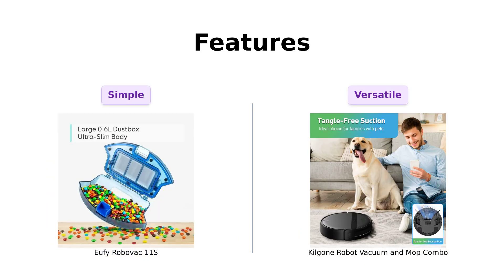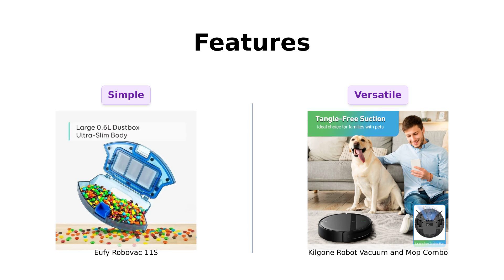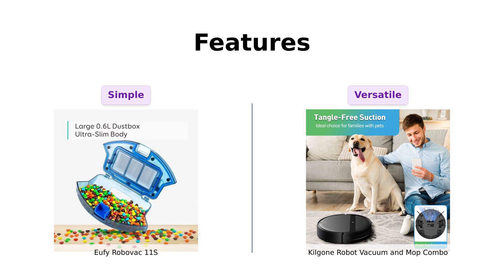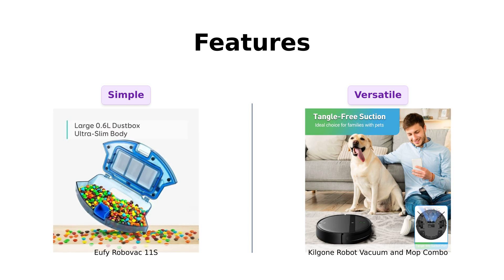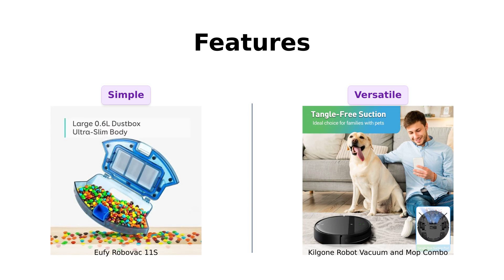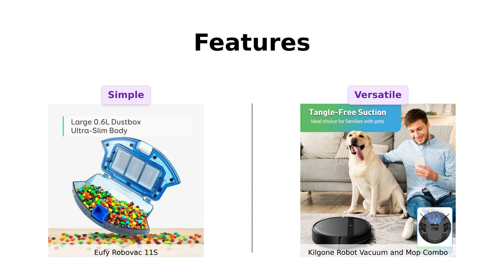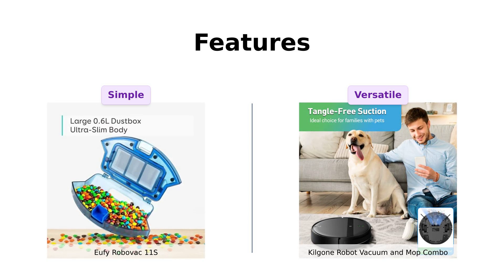Next, let's dive into features. The Eufy RoboVac 11S comes with a remote control, charging base, and a 12-month warranty. It's the minimalistic, no-nonsense cleaner who gets the job done without fuss, and reviewers love its simplicity and quiet operation. On the other hand, the Kilgoney Combo is a two-in-one vacuum and mop with Wi-Fi, Bluetooth, app control, voice command compatibility, and 3D precision obstacle avoidance — basically the Tony Stark of robot vacuums. Reviewers praise its smart features and ease of scheduling, making it incredibly versatile.